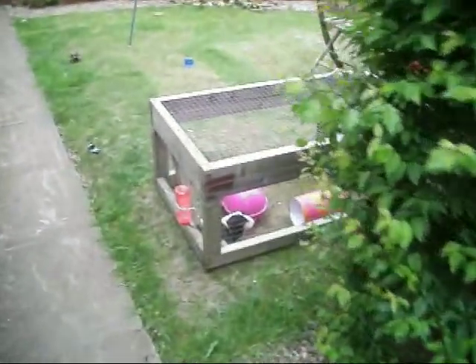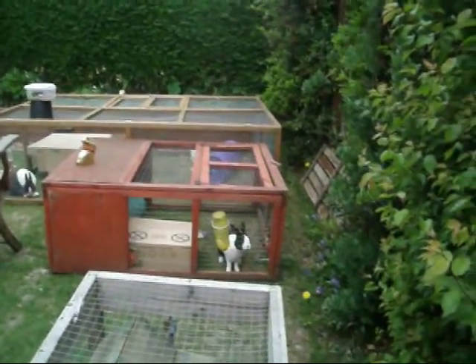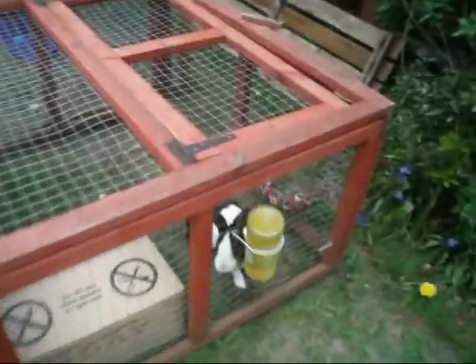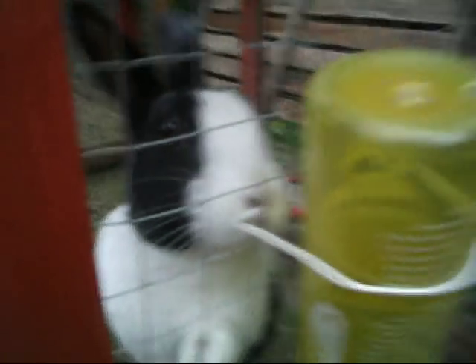And it also means that my precious little guinea pigs can have their run back, because Blossom has stolen it. You're beautiful. So that is my news.